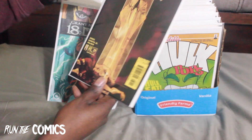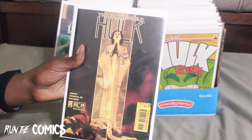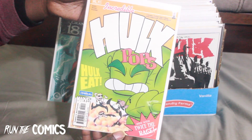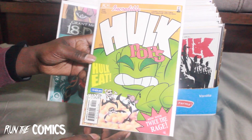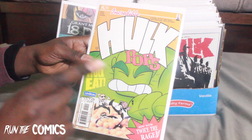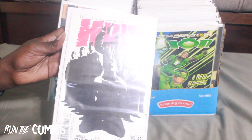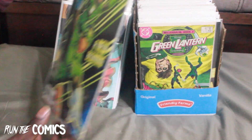First we have Incredible Hulk #39 — I love this run. The covers were done by Curry Andrews, really dope. Here's #41 — the first cereal box type cover before John Tyler Christopher was doing them, actually done by David Nakayama, knocking them out. And here's Incredible Hulk #42.